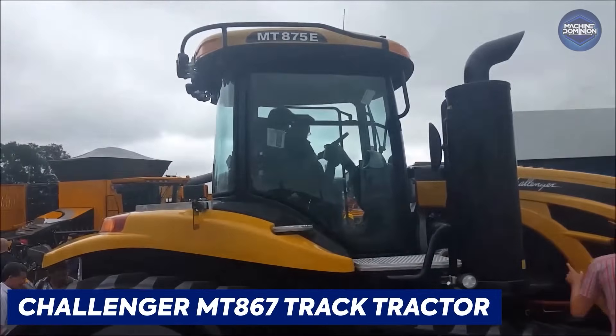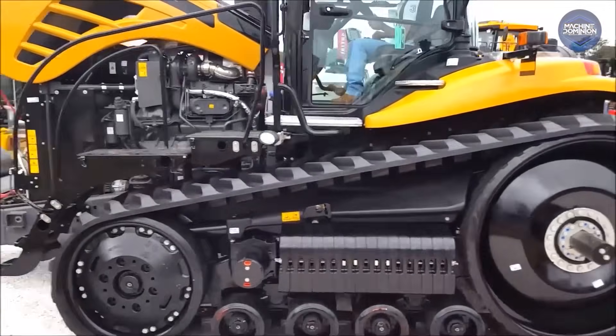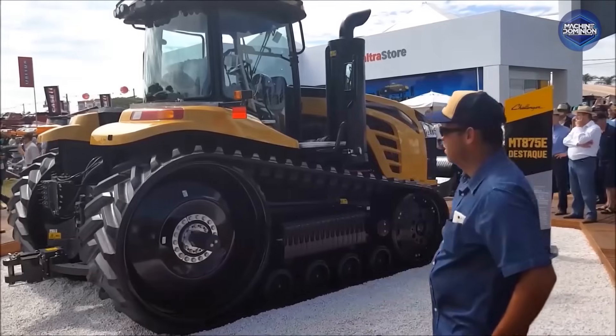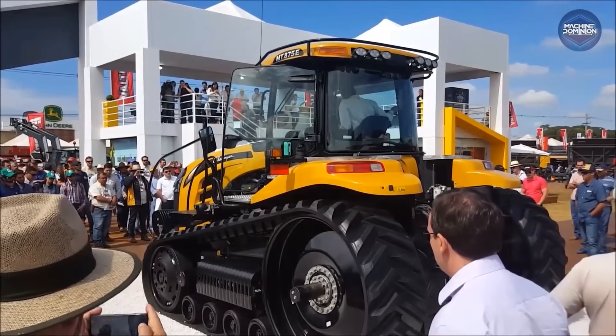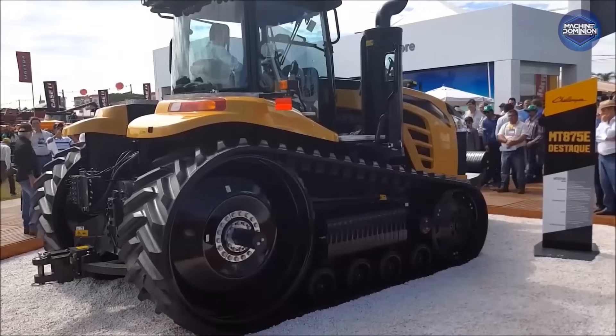The Challenger MT867 Tractor packs 664 horsepower, runs a high-power CVT, massive 36-inch tracks, and 116 gallons per minute hydraulics. With a luxury cab and next-gen tech, it's an $800,000 powerhouse built for serious farming.